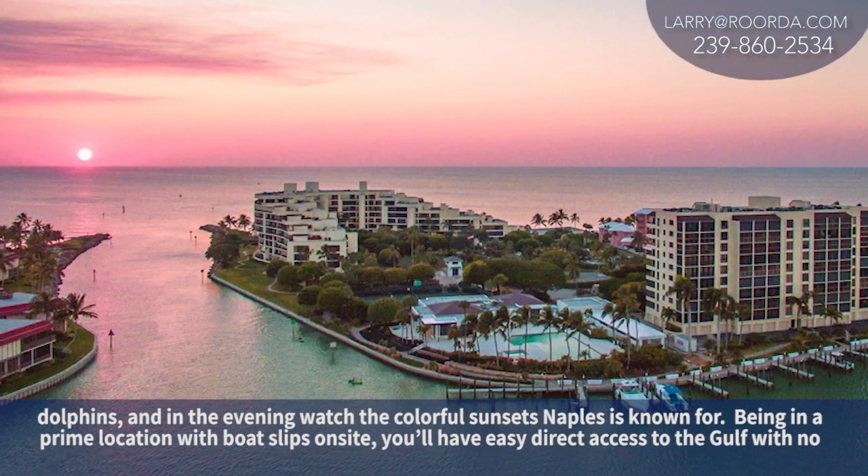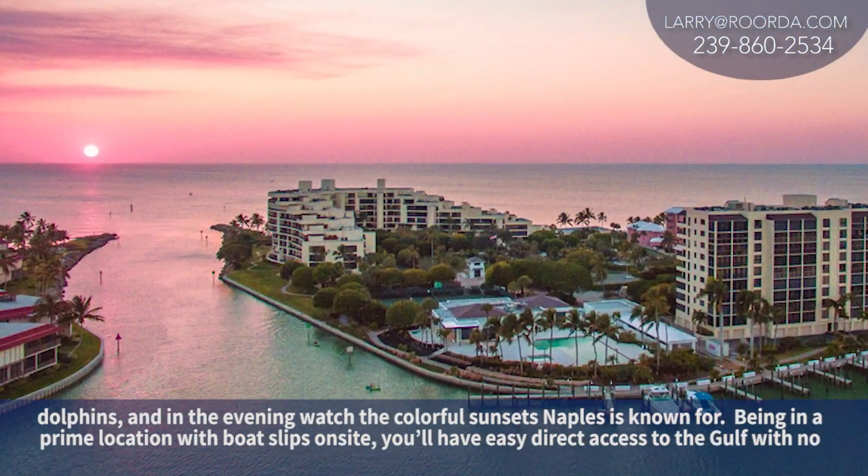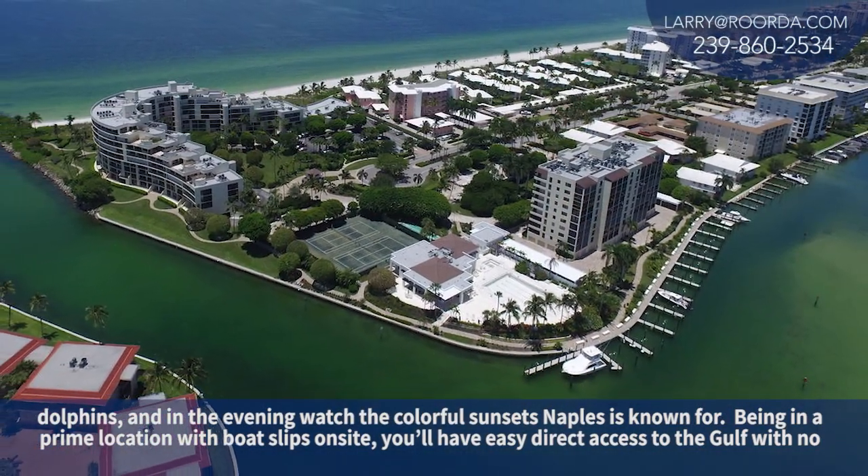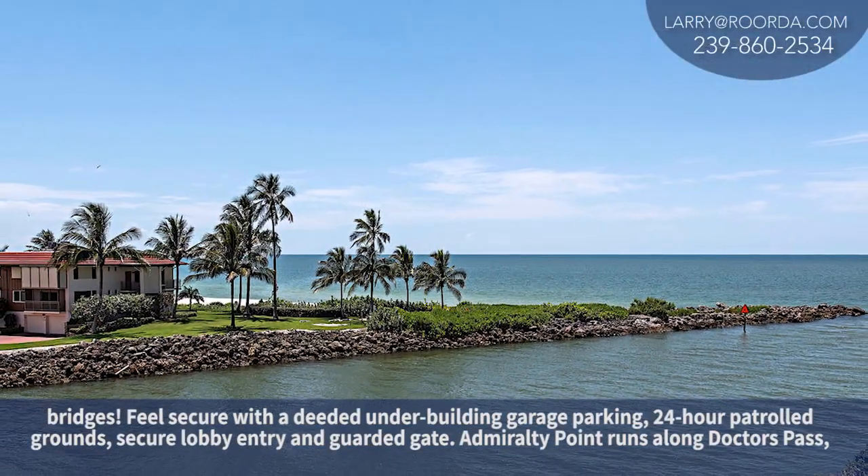In the evening, watch the colorful sunsets Naples is known for. Being in a prime location with boat slips on site, you'll have easy direct access to the Gulf with no bridges.